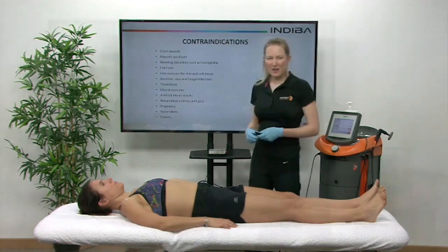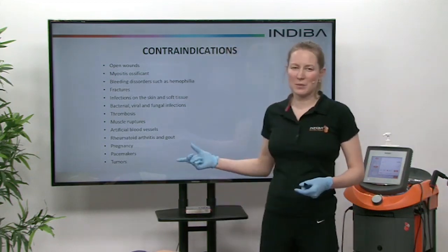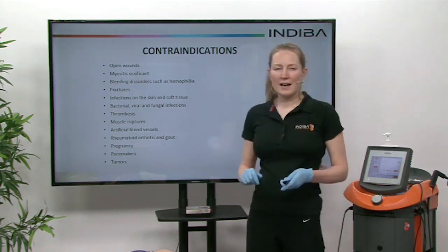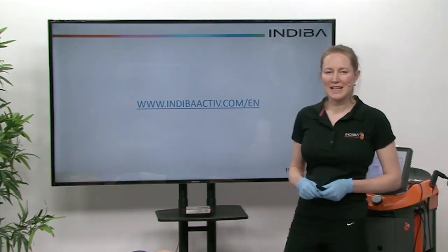Our contraindications are for instrument assisted soft tissue mobilization as well as Indiba, so it's a much longer list when we're doing fascia — and that's there for you to look at. You can find any more information you'd like at our website, indibaactive.com/en.